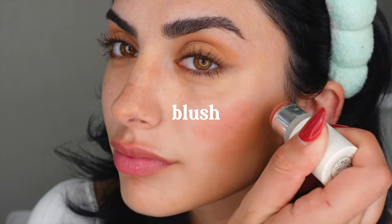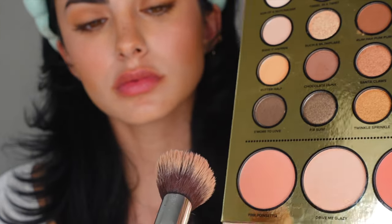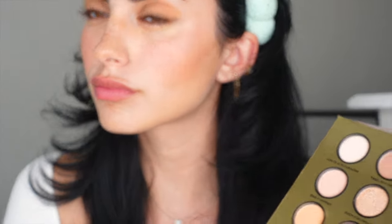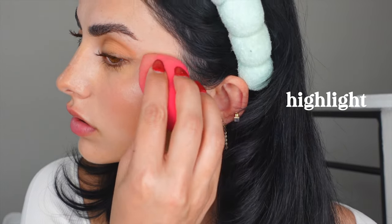For blush, I'm taking a very peachy-toned cream blush to complement the eyes — it blends out very naturally. Then I'm setting it with a peachy powder blush to keep it in place. I'm also taking a liquid highlighter and blending it out at the highest points of my cheeks.